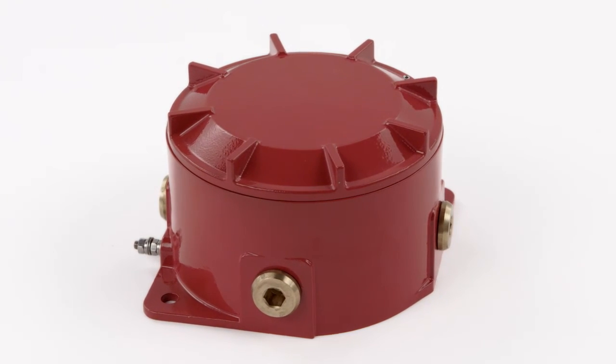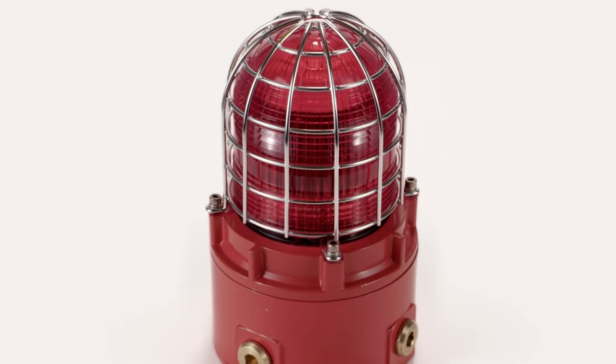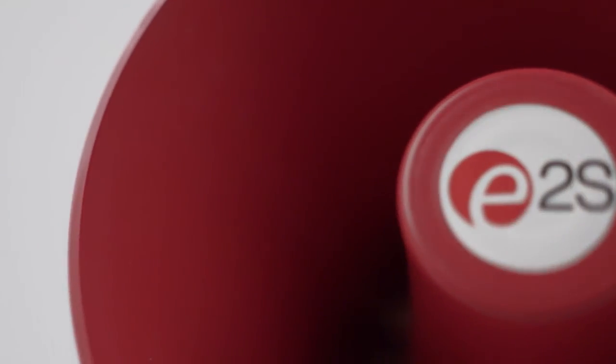Engineered and manufactured in the UK, the STEX family of warning signals are the reliable and effective components for your safety system. Find out more at e2s.com or speak to one of our sales engineers.